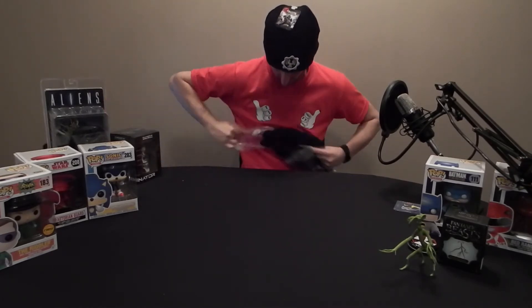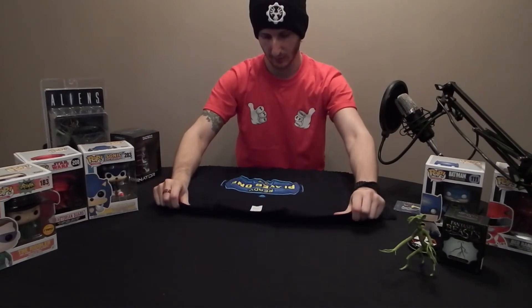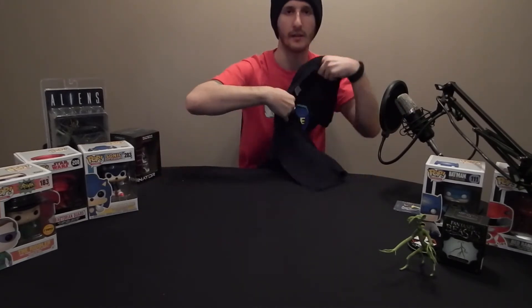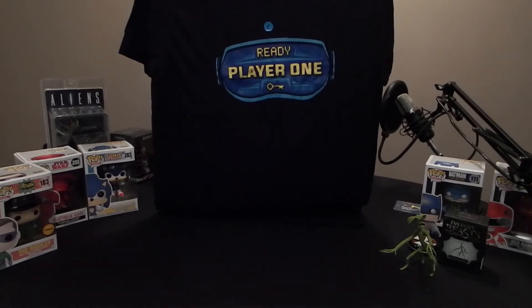And what have we got? A t-shirt in a large, which is going to be a bit too big, but better than being too small. And it's Steven Spielberg's Ready Player One — nice, pretty simple design, can't go wrong with that. We'll wear that.